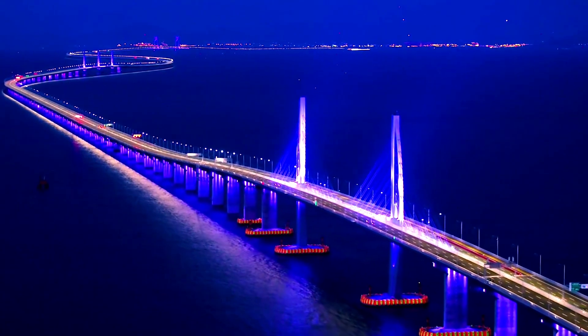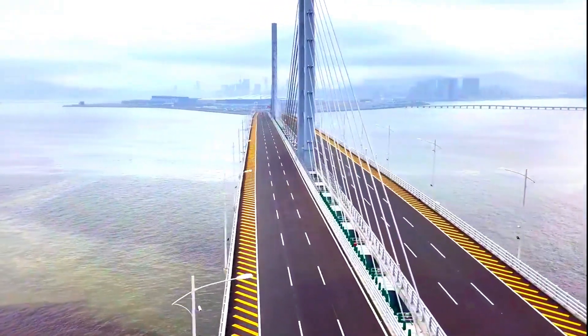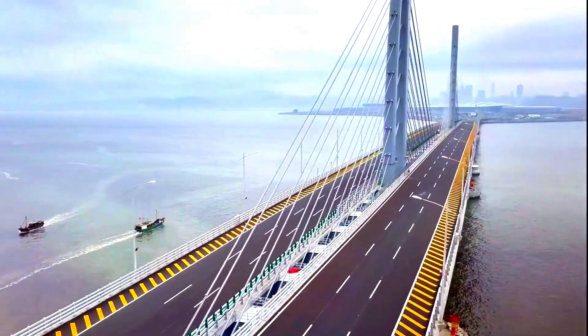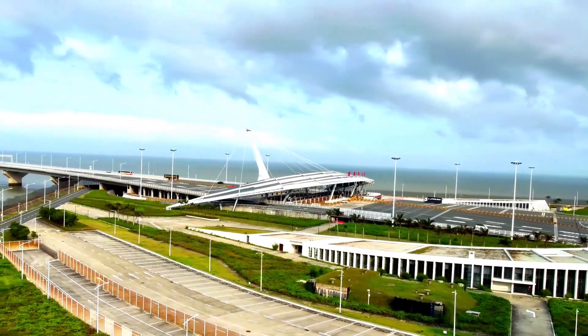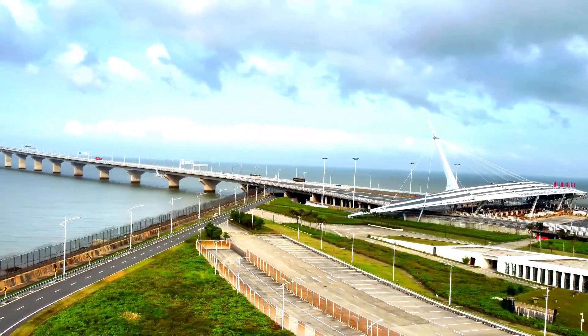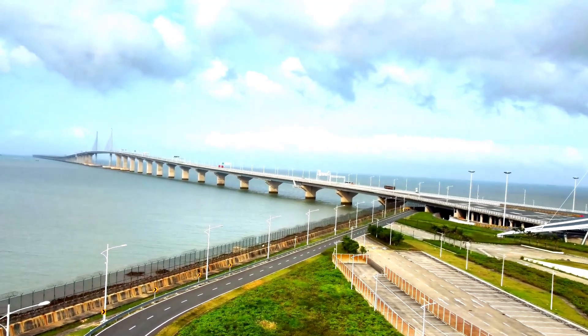For drivers, the bridge is a truly unique experience. Smooth lanes, sweeping views, and the incredible feat of traversing both bridge and tunnel make it an unforgettable journey. Driving across, you can take in the vastness of the sea and the sprawling cityscapes on both ends, connecting two distinct worlds.